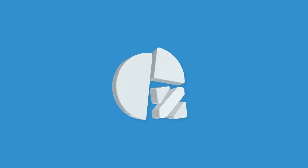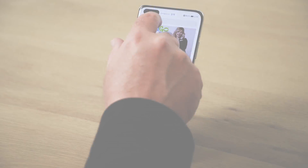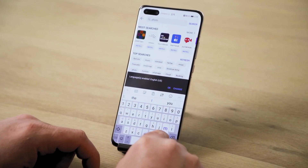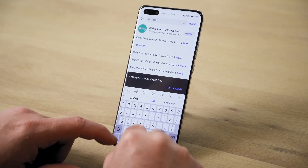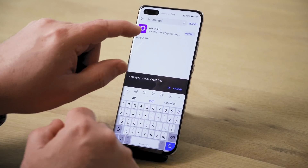So if your app isn't in the Huawei Gallery, don't worry — we can still find it. What we're showing you next is not endorsed by Huawei or Google. It may introduce some additional security risks as well. If you're okay with that, then continue on.